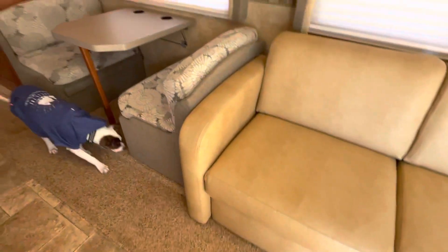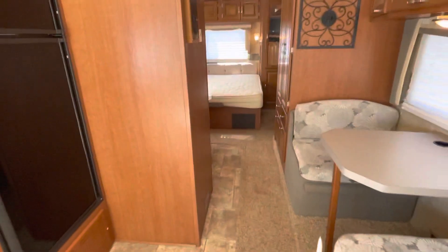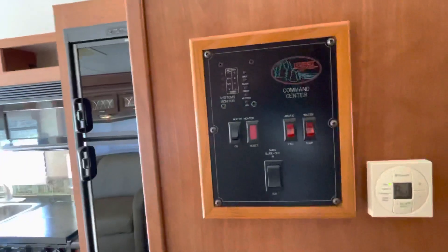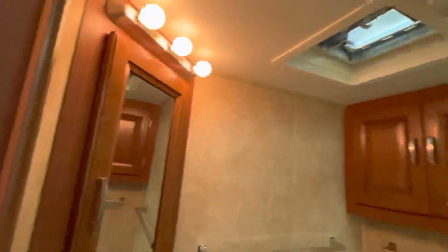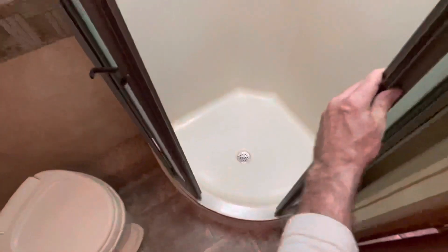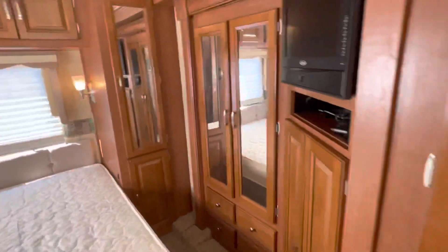The fabric's good. All the day-night shades look clean. That's your tanks and your water pump, etc. Inside the bathroom — nice glass surround shower. Lots of closet space.